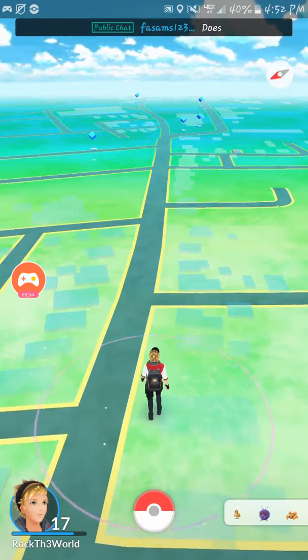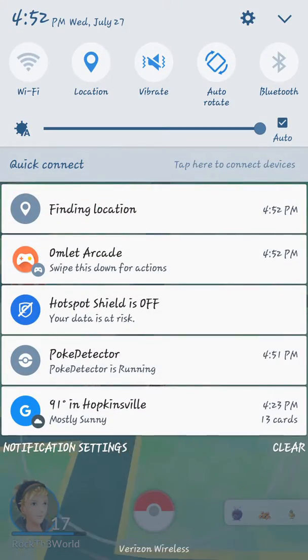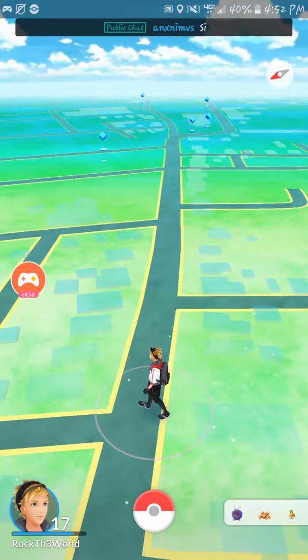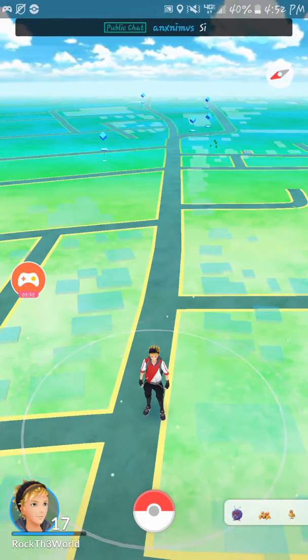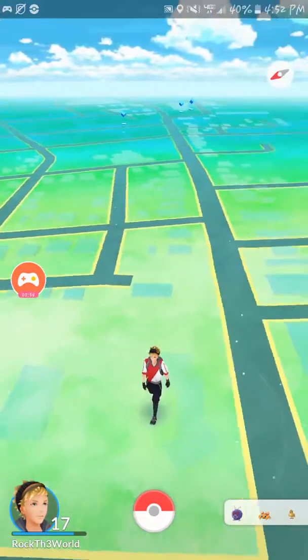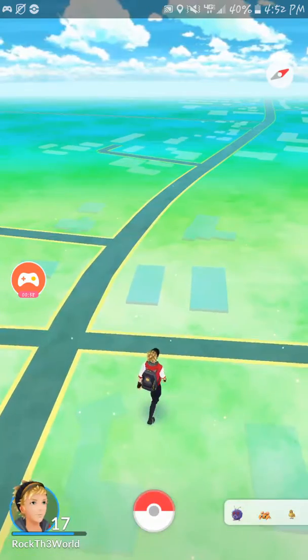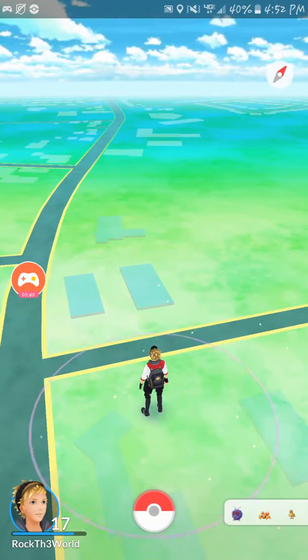That's why you see the live chat at the top up there. I also use the Pokey Detector. Now the Pokey Detector basically does what it says — it detects Pokémon. And you're probably thinking, well why is that useful when you have the radar down here and you can just walk around and find them yourself with the app open?